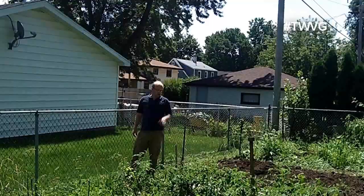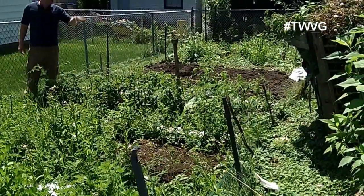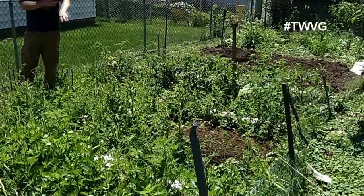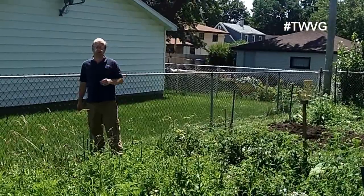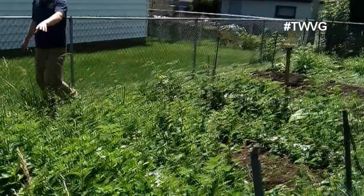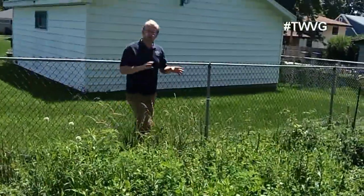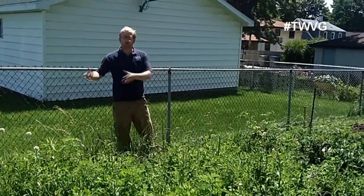We've got 18 tomatoes in a bed where we'll create a Florida weave to get them up and off the ground. We also have Hamburg parsley root that has finally germinated and are still trying to get parsnips to germinate — parsnips can be very finicky with germination. We have leeks, celery, and shallots in a weedy patch; celery has done very well. Now, the reason our garden is weedier than yours might be includes native soil, but we've also heard from multiple gardeners via social media that their gardens are extremely weedy too.